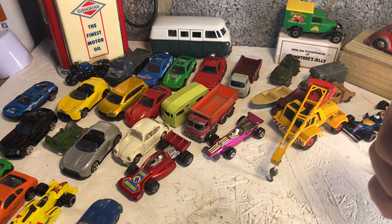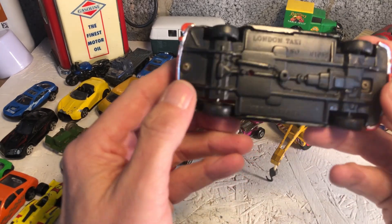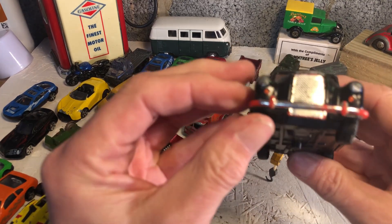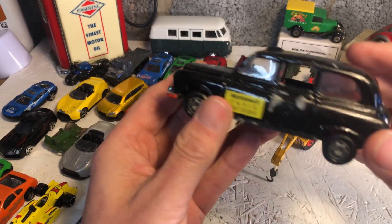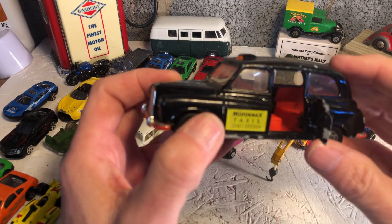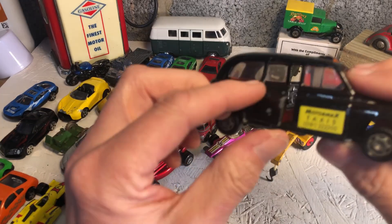See what else - something a bit bigger. London old black taxi, made in China. He seems to be all there. Don't know if the doors open - yes, quite tidy. This side does too, though it's a bit wonky.